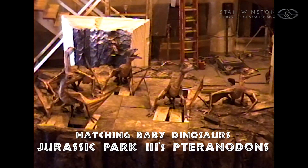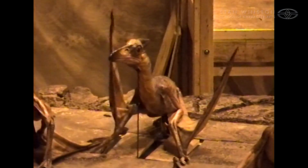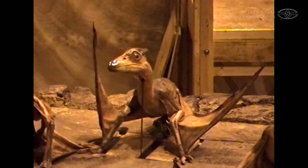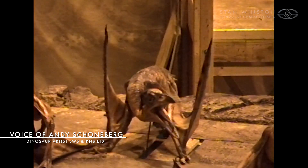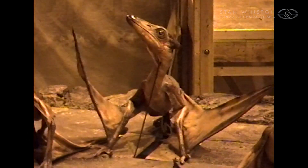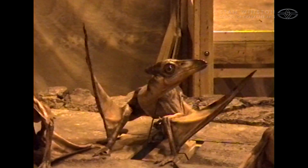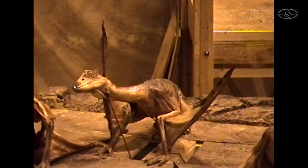We had teams of puppeteers on each bird — six puppets — so we had people doing heads, body, and wings. This is a shot of the lone bird that I was puppeteering the body on. I don't remember if I was also doing the head or if we split the head and body into different puppeteers. There were, I believe, three puppeteers for each puppet: one on the body, one on the head, and one on the wings.